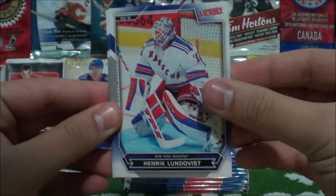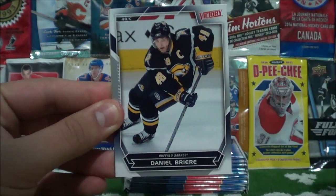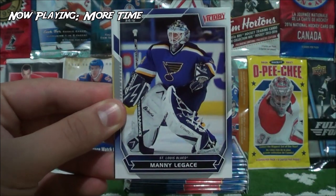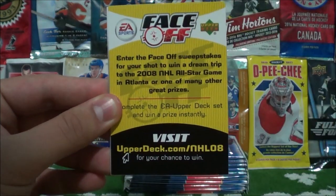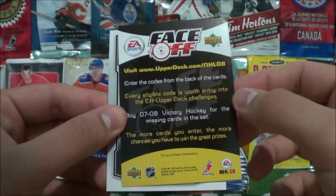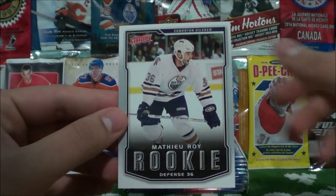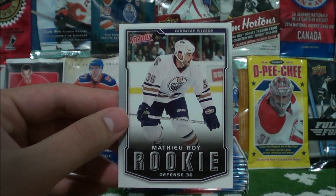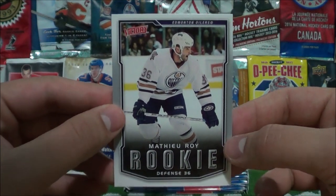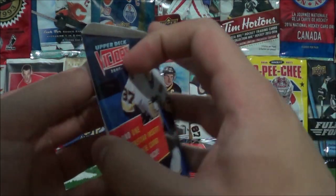Henrik Lundqvist base card. Alex Ovechkin. Daniel Breer. Mike Madono. Mane Ligas. Visit UpperDeck.com for the face-offs — those are probably expired. And a rookie card of Matthew Roy, or Matthew Wah, however you want to pronounce that. Put that card to the side.